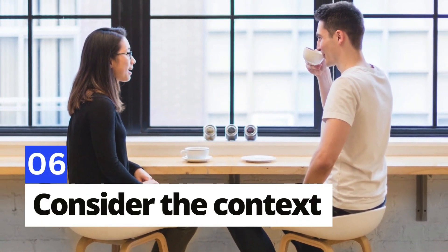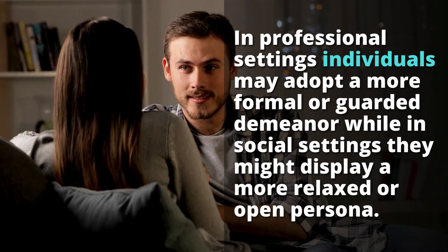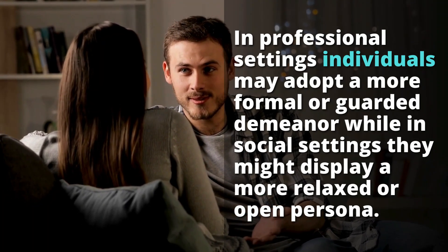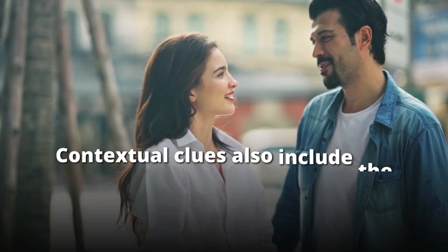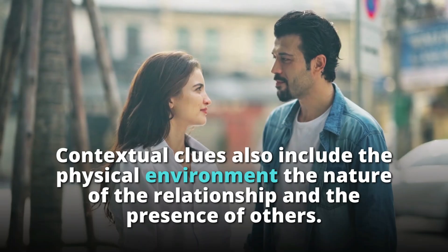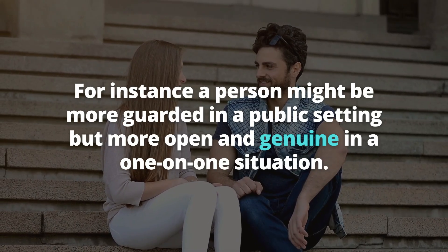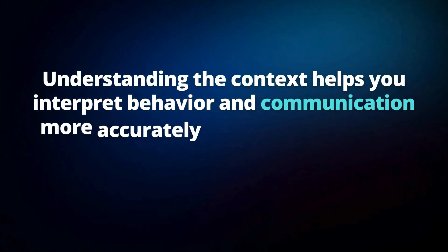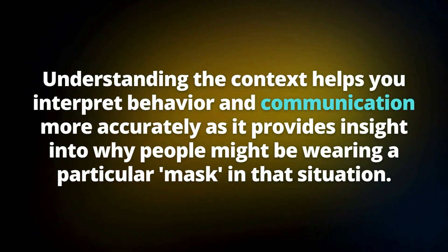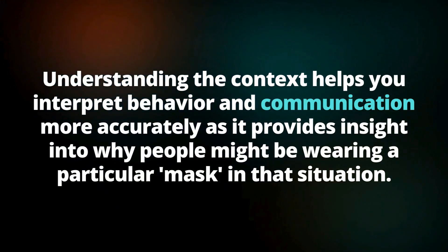Number 6: Consider the context. The context in which interactions occur greatly influences how people present themselves. In professional settings, individuals might adopt a more formal or guarded demeanor, while in social settings they might display a more relaxed or open persona. Contextual cues also include the physical environment, the nature of the relationship, and the presence of others. A person might be more guarded in a public setting but more open and genuine in a one-on-one situation.